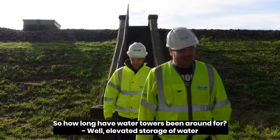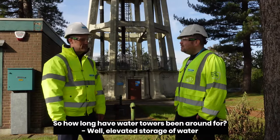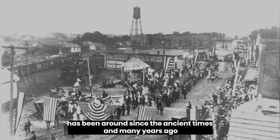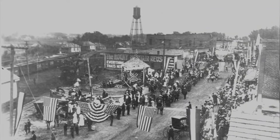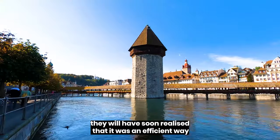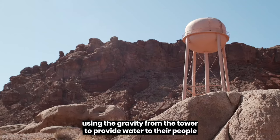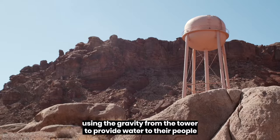So how long have water towers been around for? Elevated storage of water has been around since ancient times, and many years ago they will have soon realised that it was an efficient way of using the gravity from the tower to provide water to their people.